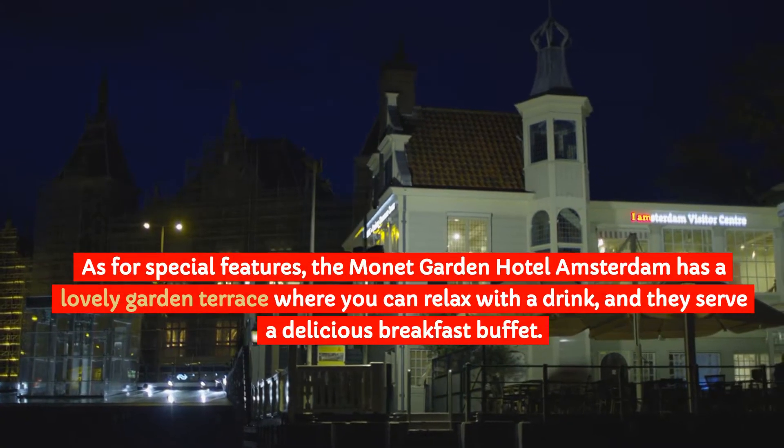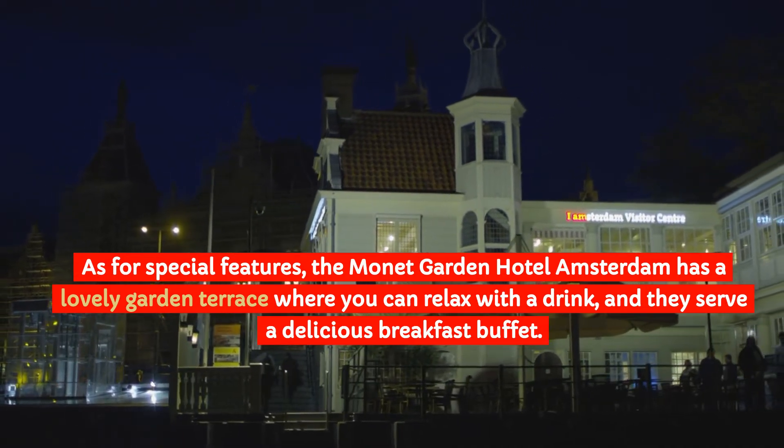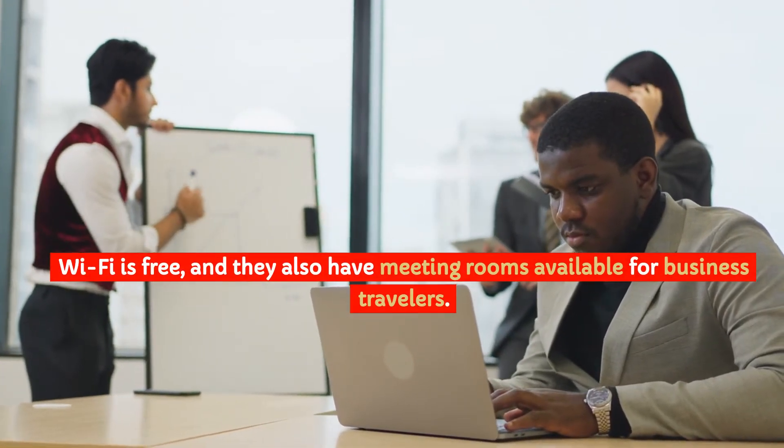As for special features, the Monet Garden Hotel Amsterdam has a lovely garden terrace where you can relax with a drink, and they serve a delicious breakfast buffet. Wi-Fi is free, and they also have meeting rooms available for business travelers.